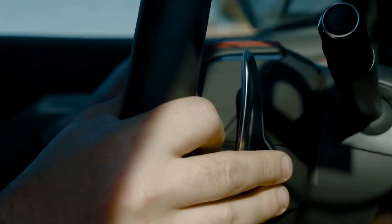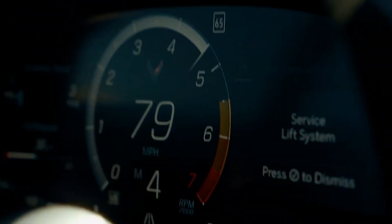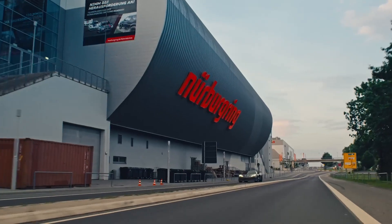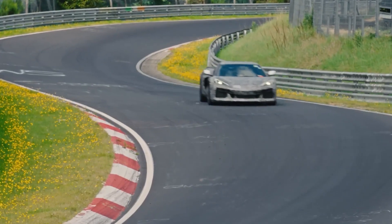In the C8 Z06, the 8-speed dual-clutch automatic transmission remains the same as found in the C8 Stingray. However, the Z06 has a shorter 5.56 final drive ratio.